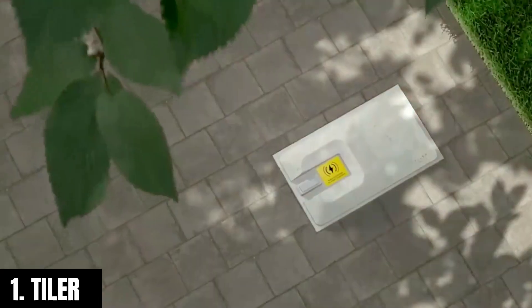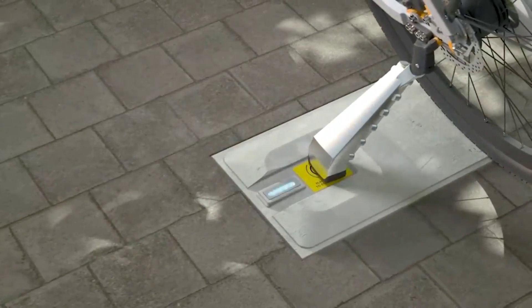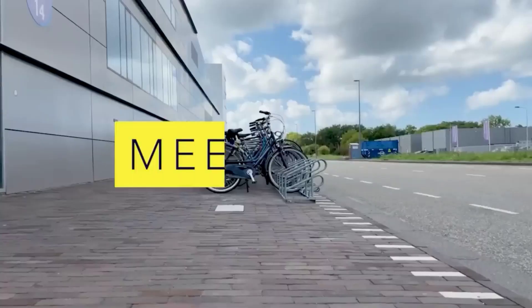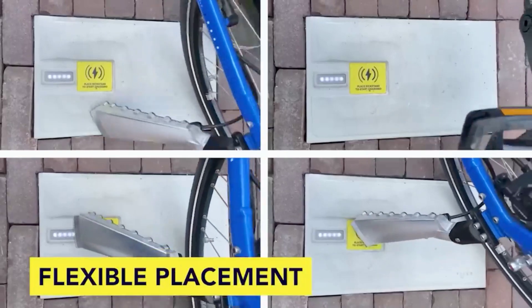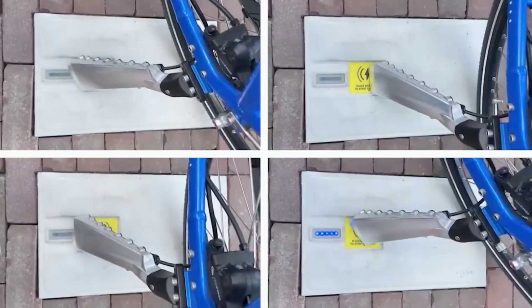Number one: In 2016, approximately 35 million electric bikes were sold worldwide, leading to an increasing need for convenient charging solutions. While removable batteries exist, carrying them home or to the office is not particularly convenient. However, a clever solution has been developed in Holland: charging tiles combined with a special kickstand.